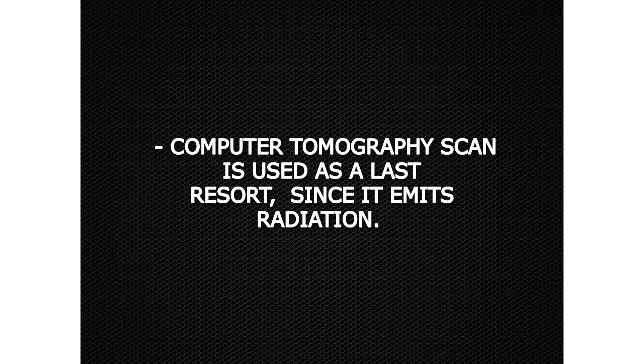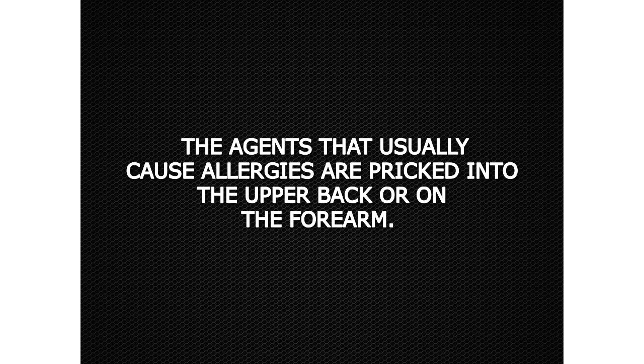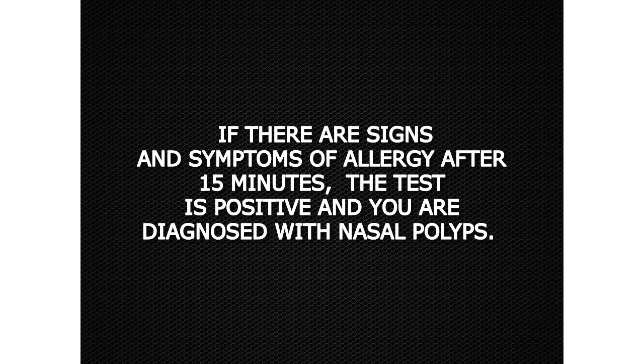A computer tomography scan is used as a last resort, since it emits radiation. A skin prick allergy test is performed when small drops of agents are pricked into the skin. The agents that usually cause allergies are pricked into the upper back or on the forearm. If there are signs and symptoms of allergy after 15 minutes, the test is positive.